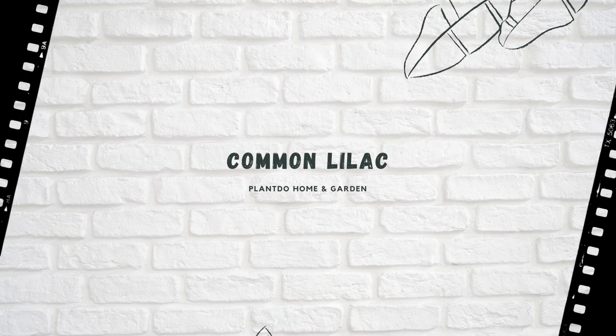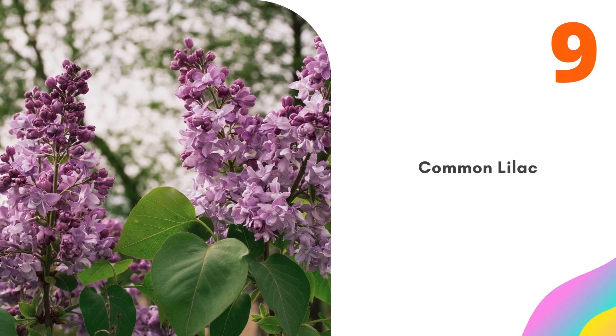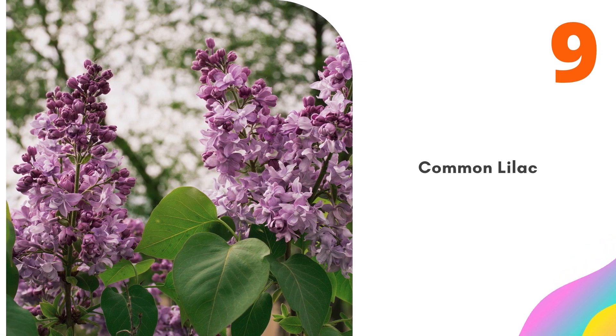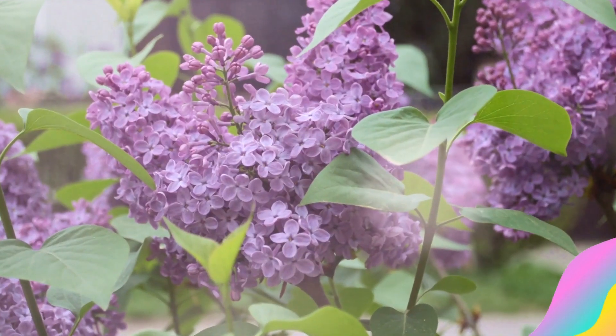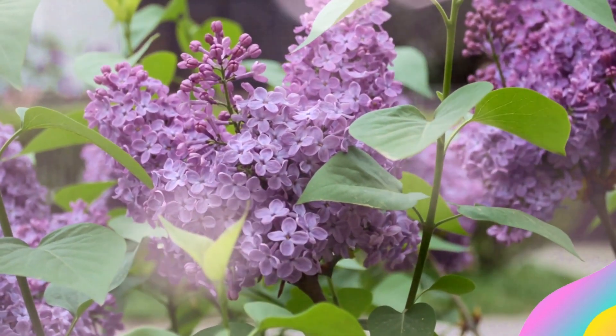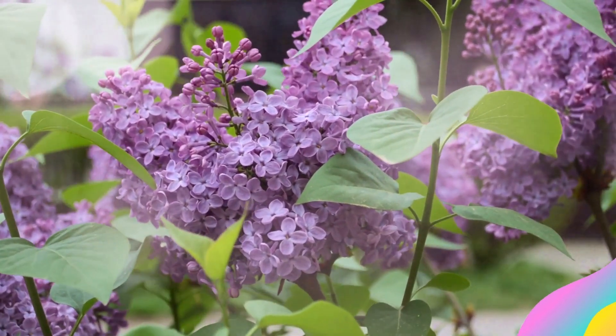Number 9: Common Lilac. Not only are the late spring blooms on common lilacs beautiful to look at, but they are also among the most fragrant flowers. The most common flower colors are shades of lavender and purple. Some varieties will re-bloom in late summer or early fall. Lilacs are very tough flowering bushes that tolerate almost any condition.